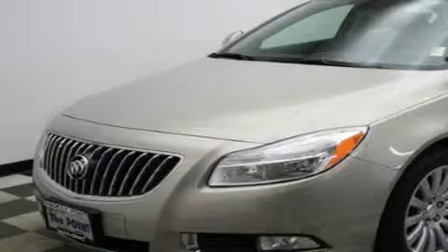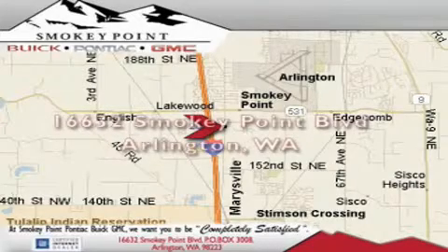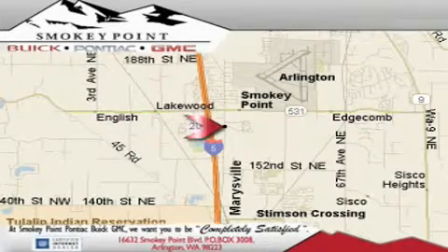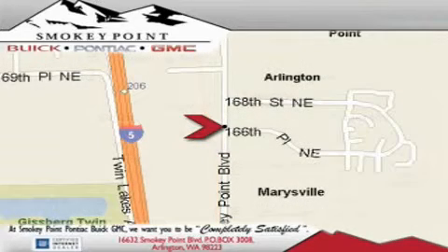Please call today to reserve this vehicle for a test drive. Smoky Point Buick Pontiac GMC is conveniently located right off of Interstate 5 in Arlington. Smoky Point provides excellence in sales and service of new Buick Pontiacs and GMC products, along with a huge selection of pre-owned vehicles. Come visit us today, or call 1-800-869-7119 to schedule an appointment.